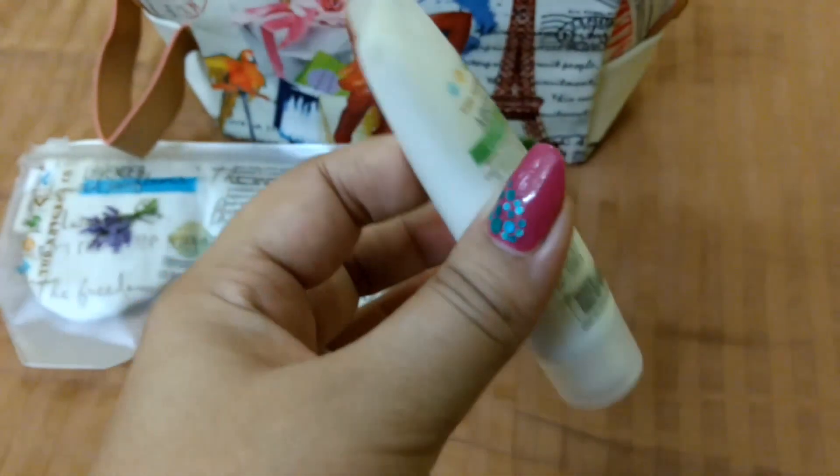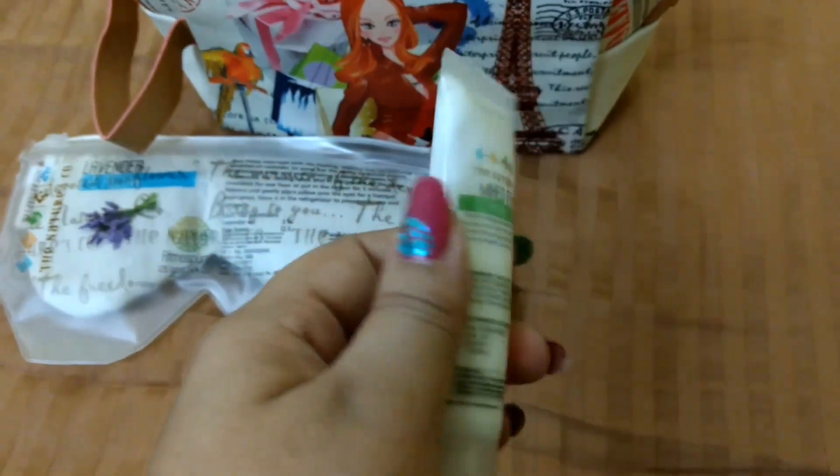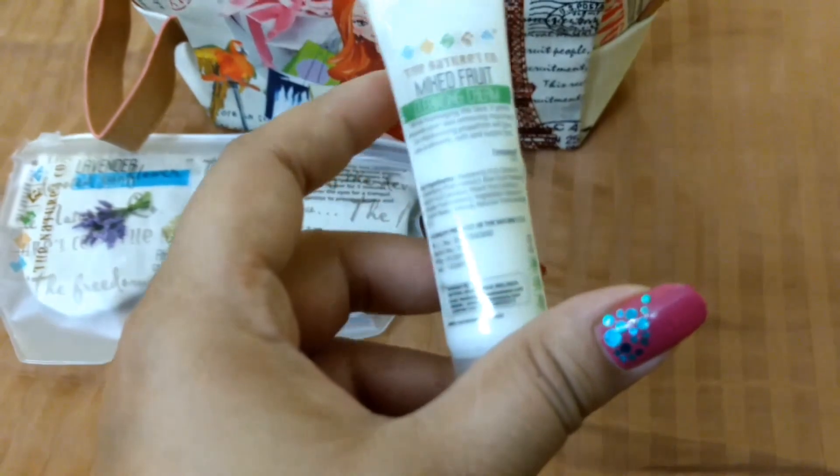The next product is a sample-sized Mixed Fruit Cleansing Cream. The full product is 125ml for rupees 445, but here we've got just 15ml of this product.